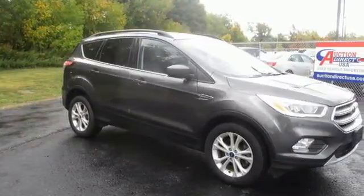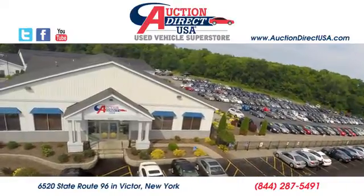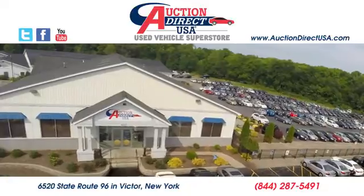You'll never know until you try. Test drive it today. Visit today. We are conveniently located at 6520 State Route 96 in Victor, New York.